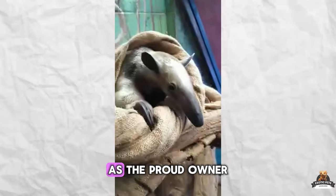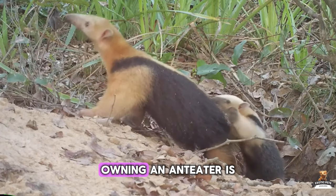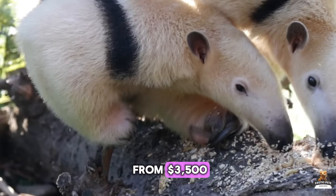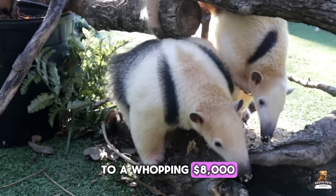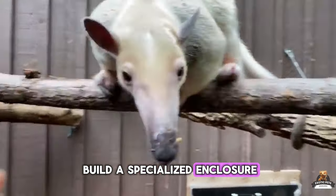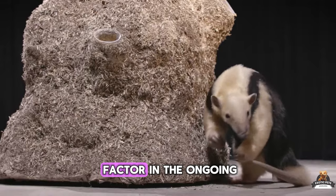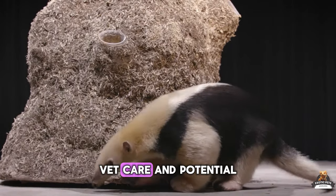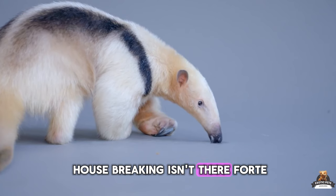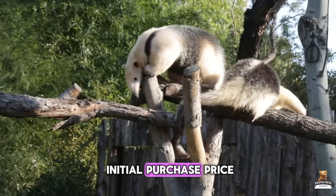Before you picture yourself as the proud owner of this long-snouted wonder, there's a reality check in store. Owning an anteater is a serious financial commitment. The initial cost of buying one can range from $3,500 to a whopping $8,000. But that's just the tip of the termite mound — you'll also need to build a specialized enclosure that caters to their climbing needs and temperature preferences. Factor in the ongoing costs of food, vet care, and potential cleaning supplies. By the time you add it all up, the price tag can easily double or even triple the initial purchase price.